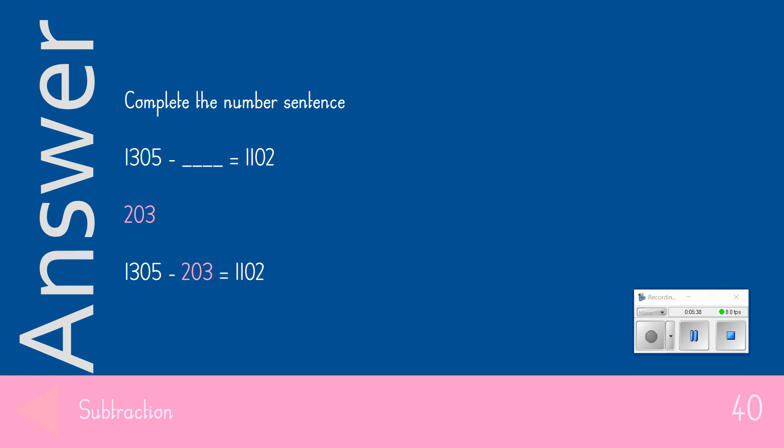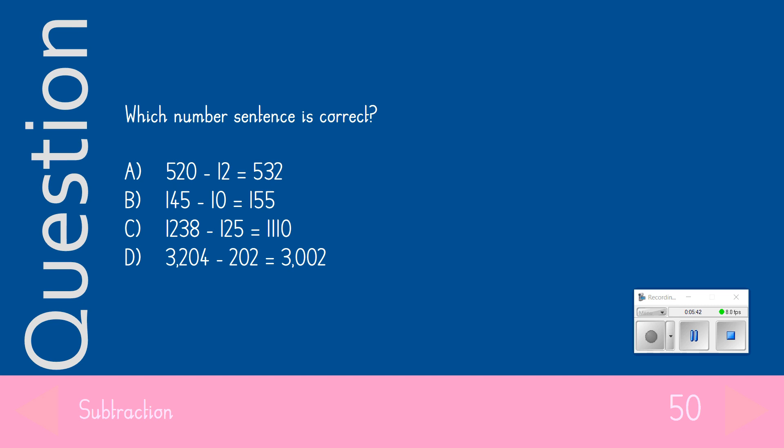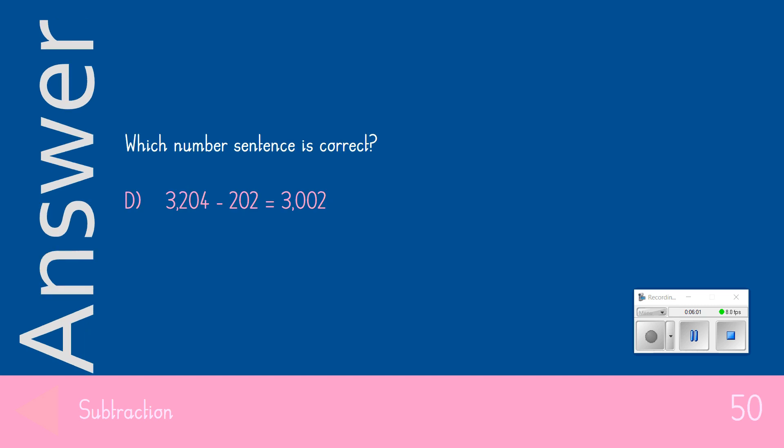The 50-point question — the most difficult question in the subtraction round. Which number sentence is correct? I'm going to let you read those number sentences and choose the correct one. We're looking for D: 3,204 take away 202 equals 3,002. If you got that one correct, you get the whopping 50 points.